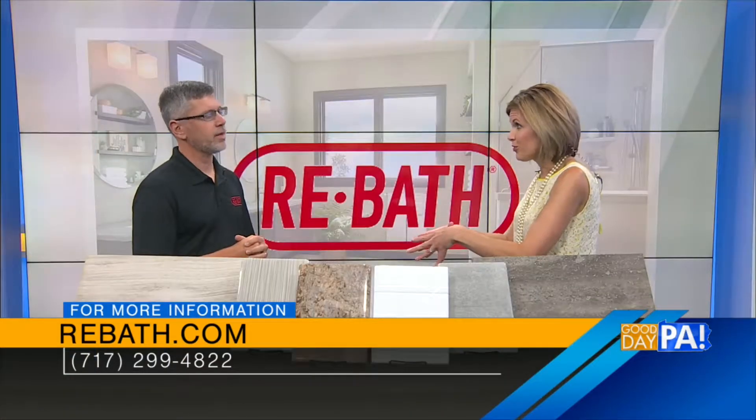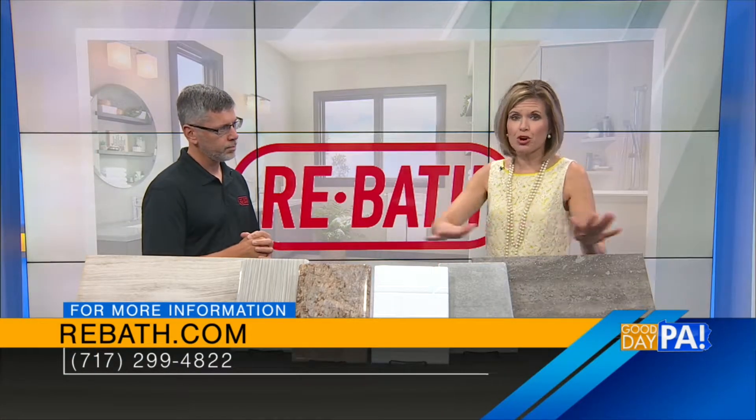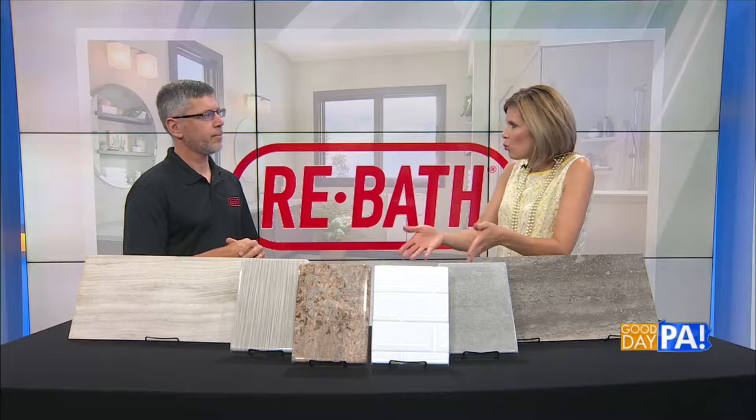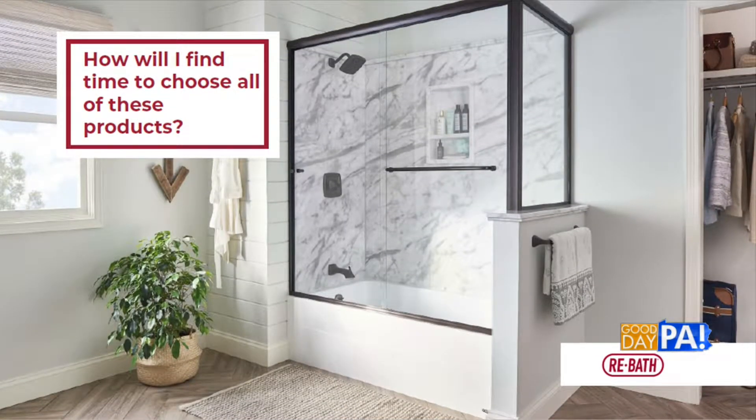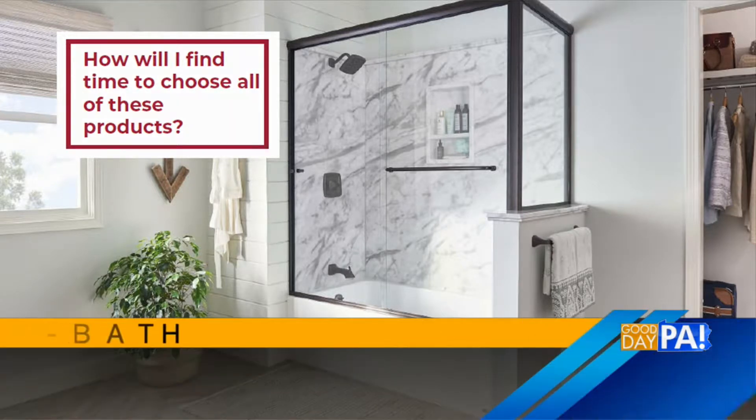Well, that's the key — you do help folks through it. So when they're talking about the products they are thinking about, where do you guide them? We've really taken a lot of the stress out of this process because we've selected the products, we've done the research. We have access to pretty much anything in the marketplace, and we've selected products that we know have best-in-class warranties, are going to be easy to clean, and are going to look great not just when installed but down the road as well.